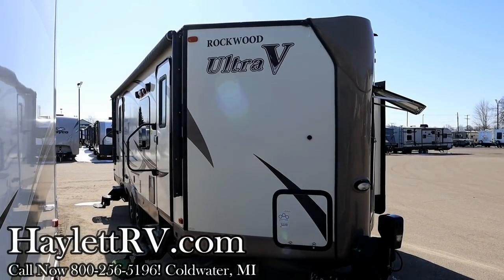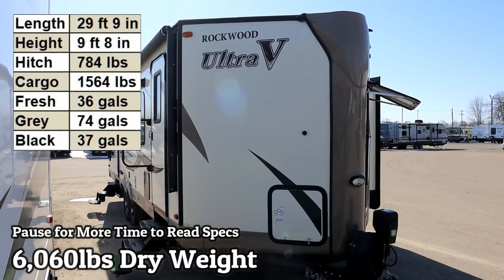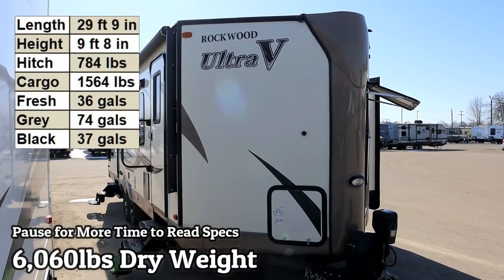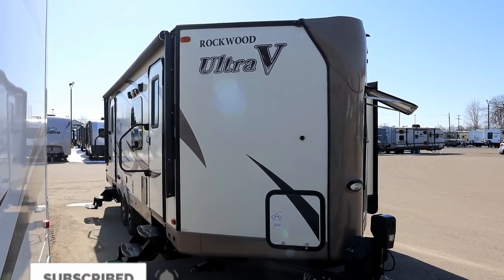6,060 pounds — Rockwood two-slide Ultra V with private queen bed slide bedroom, coming in under 6,100 pounds. Not too bad, giving you a bedside and half-ton tow ability. Here at Haylet RV of Coldwater, Michigan.